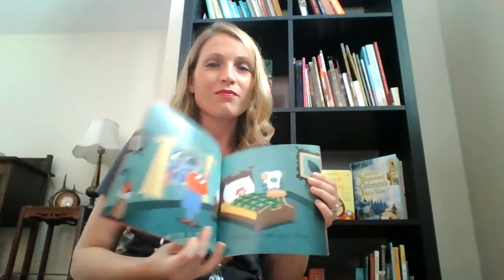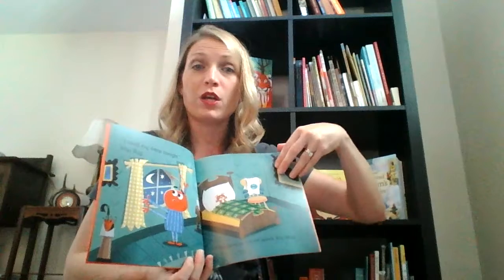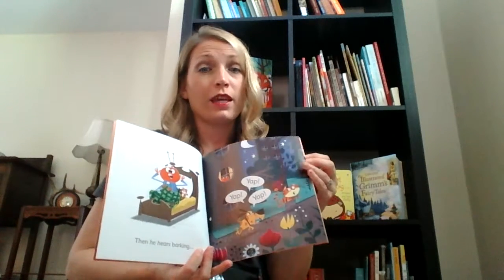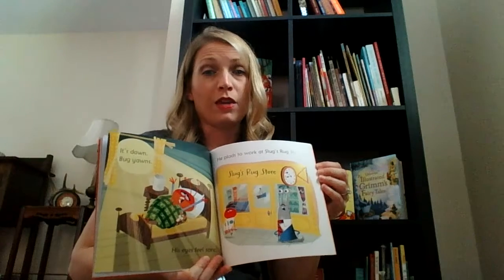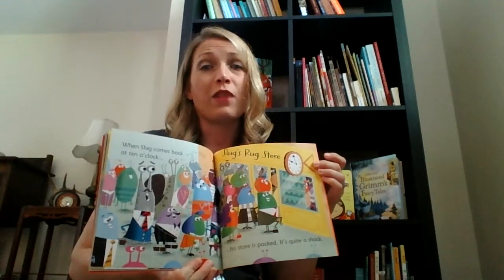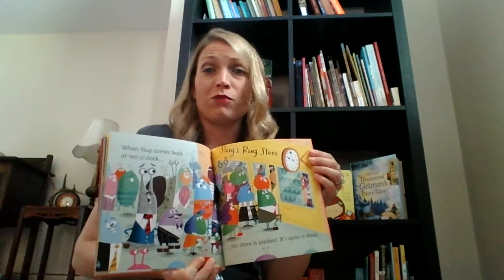It starts out with Bug. Bug is trying to get to sleep because he has a new job the next day, and the problem is everything is so loud — there are dogs and babies and all kinds of things keeping him up so he cannot sleep. He goes to work the next day very tired at the rug store, falls asleep on one of the rugs, and everyone sees how soft and comfy the rugs are. The store owner is so happy with Bug because he showed the customers what a great rug it is — that they can relax and be snug as a Bug too.